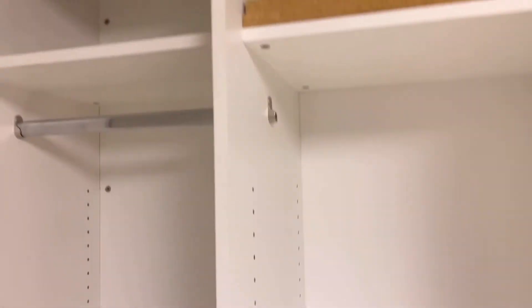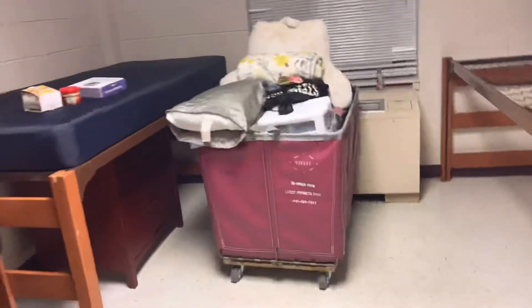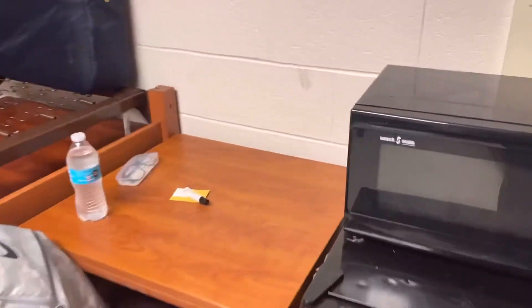This is how the room looks. You and your roommate each get closet space, two stackable shelves, and four drawers. Every room in Eagleson comes with a micro fridge. Every room also gets a desk. This is your bed — you get a drawer underneath. The room looks like this minus my stuff.